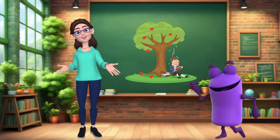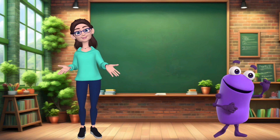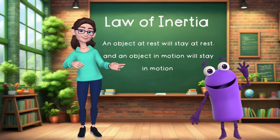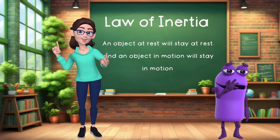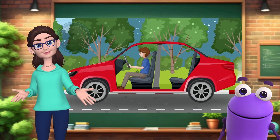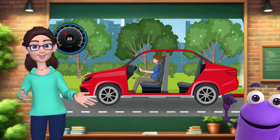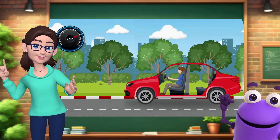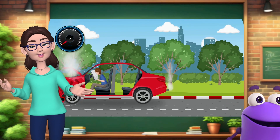We'll learn all about Isaac Newton and his brilliant laws of motion. Let's kick things off with Newton's first law of motion, also known as the law of inertia. This law states that an object at rest will stay at rest, and an object in motion will stay in motion unless acted upon by an external force. When a car starts moving, the person inside the car moves with the car. When the car suddenly stops, everything inside it wants to keep moving forward. Seatbelts help us stay safe by stopping us from moving forward too fast.